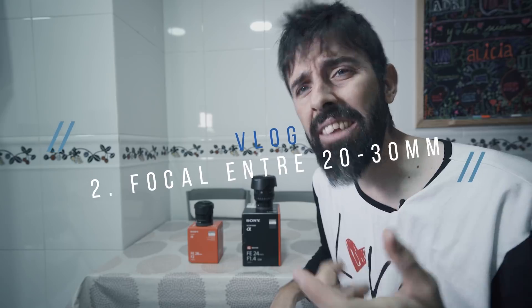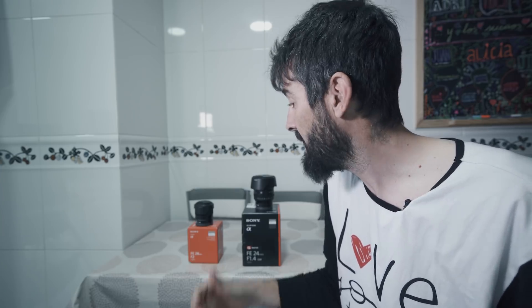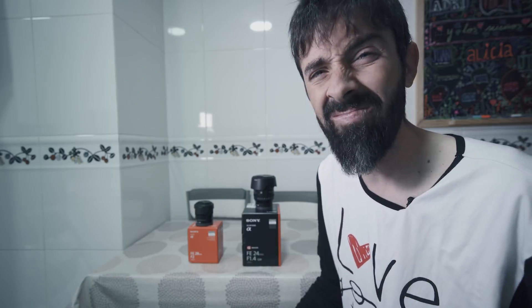La segunda cosa que más me interesa para bloguear es la focal. Entre 24 y 30 milímetros es lo que más me gusta. 24mm y 28mm ambas funcionan perfectamente, pero creo que lo mejor es verlo en directo. Voy a salir a bloguear un ratito con las dos cámaras y las dos lentes para que veáis las diferencias y decidáis con cuál os gusta más. Así que voy a montar los objetivos y vamos a ir a la calle.